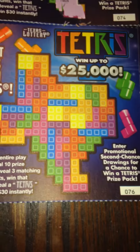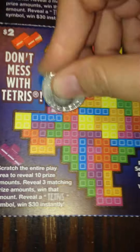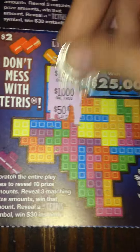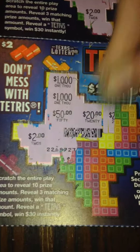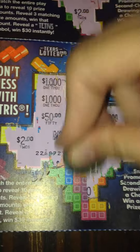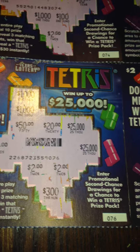Let's go ahead and move down to number 76. We have $1,000 twice — and we have $1,000 twice — and $1,000 twice. Actually, I do see three $2s here! So it looks like ticket number 76 is a $2 winner.